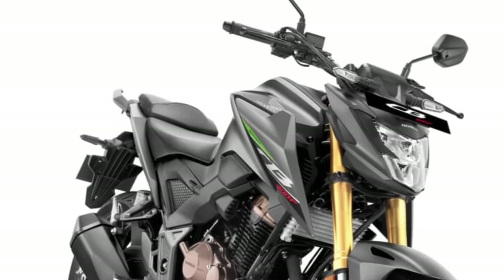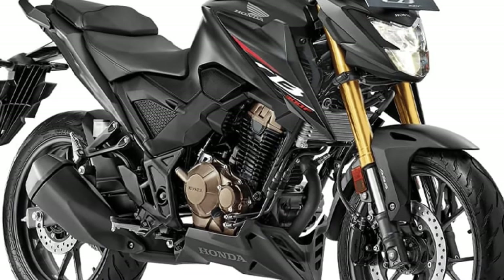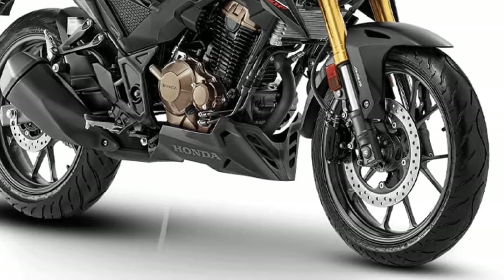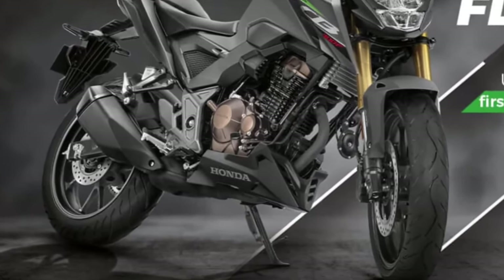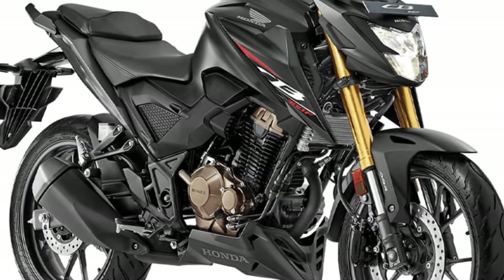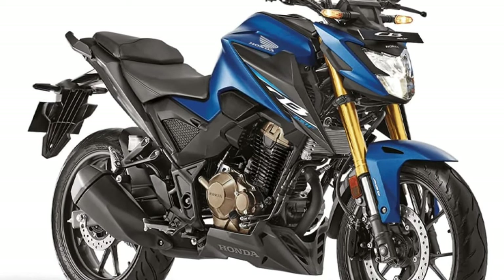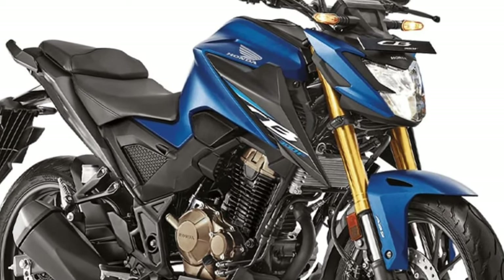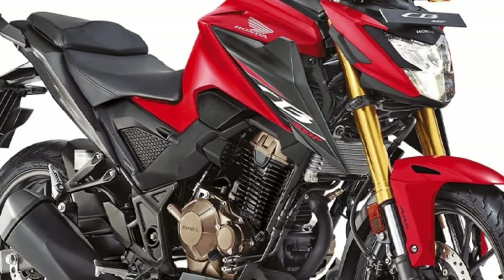In terms of styling, the 2025 model offers a contemporary look that incorporates sharp lines and aggressive angles. The bodywork is not only aesthetically pleasing, but also functional, aiding in aerodynamics. The choice of colors and finishes gives riders the opportunity to express their personality while enhancing the bike's overall appeal.